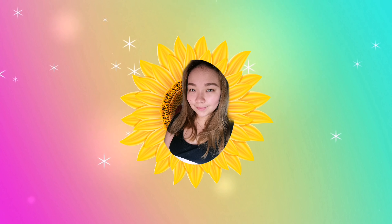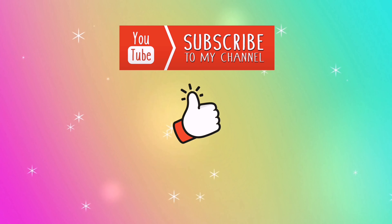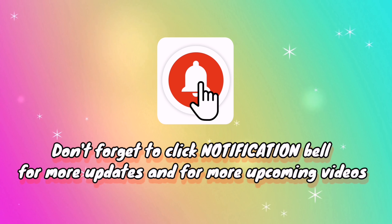Hello guys, it's me, Rizelle, and welcome to my channel.